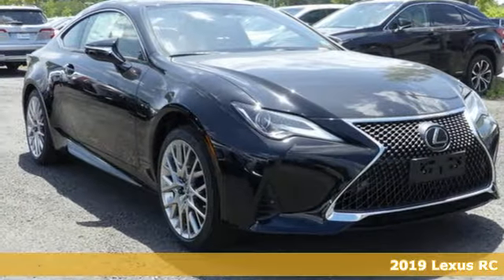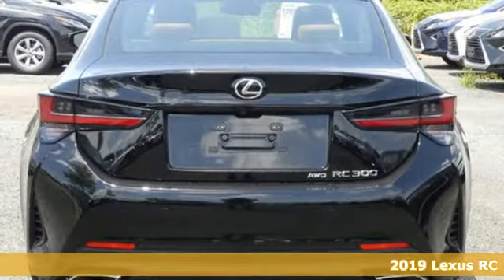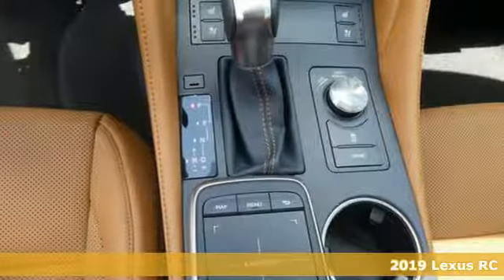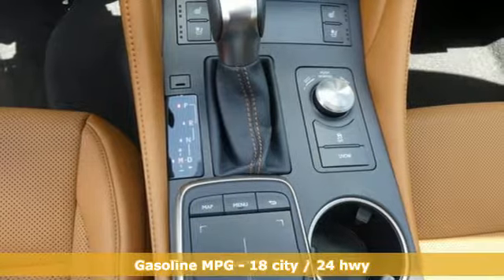Here's a new 2019 Lexus RC. The perfect fusion of eye-catching style and scintillating performance will satisfy both your refined tastes and wild spirit.